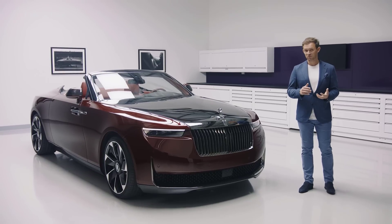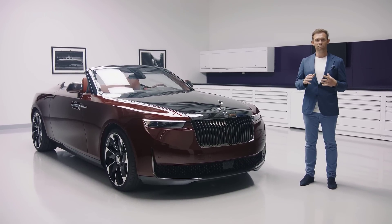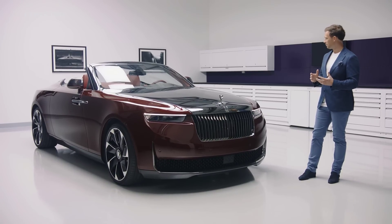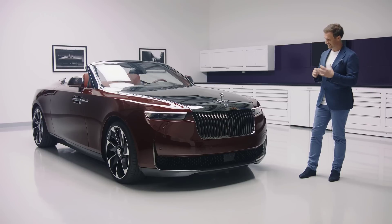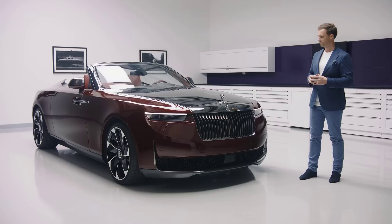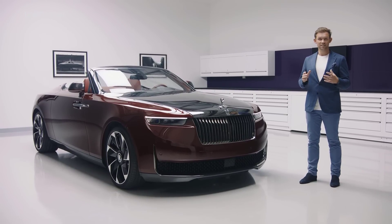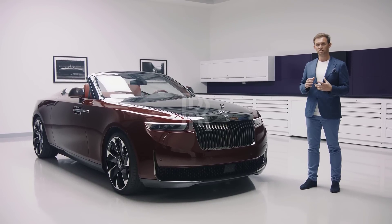Our contemporary movement of Coachbuild is about creating something artful that has real meaning. La Rose Noire Droptail is glamour distilled, imbuing the personal passions and distinctly bold visions of the commissioning couple. And it is all the more extraordinary for it — it is an elevated statement of true connoisseurship.